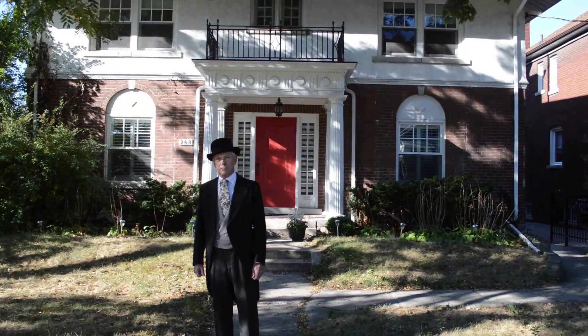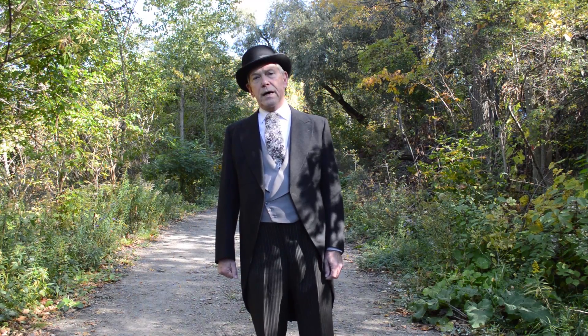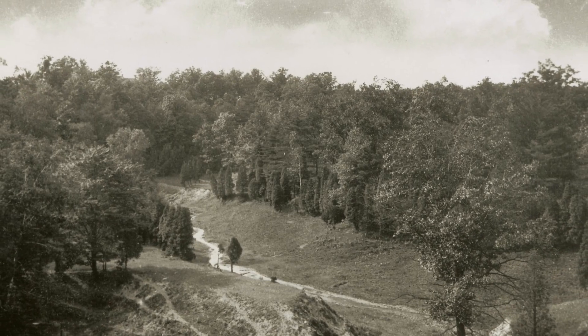So this is my home. I built it in 1924 and I sold off my mansion at the northeast corner of Dundas and Pacific. I moved out of it because Dundas had become quite a commercial area, and it was particularly nice because there were two river valleys nearby.